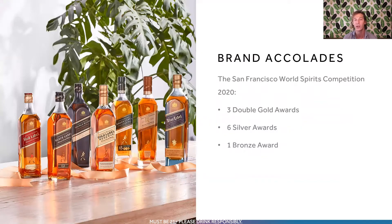All of this means that the brand has won numerous accolades over the years, including in 2020 at the San Francisco World Spirits Competition: three double gold awards, six silver awards, and a single bronze award. All of this is really just scratching the surface of what makes Johnnie Walker such a unique and powerful icon in the whiskey world.